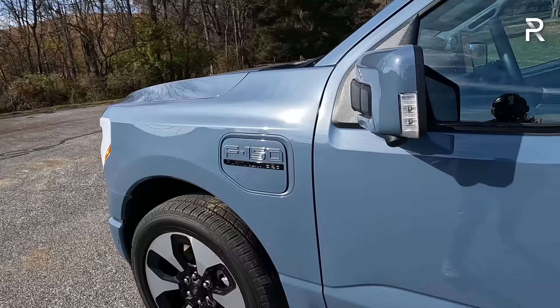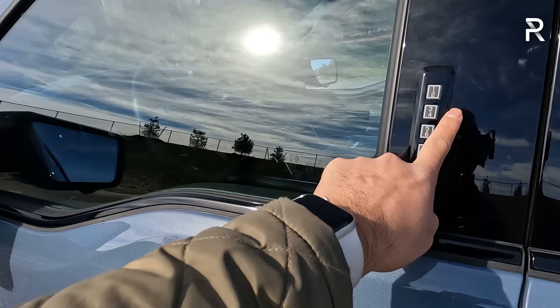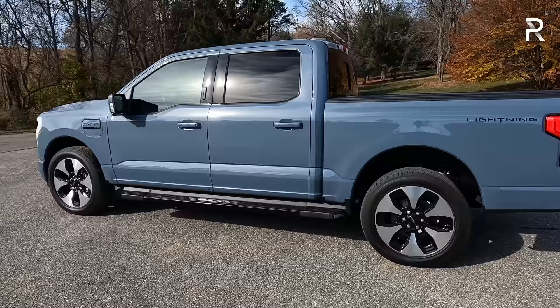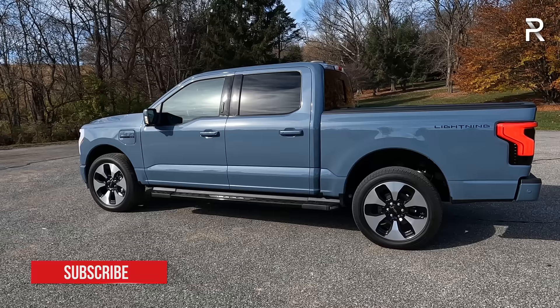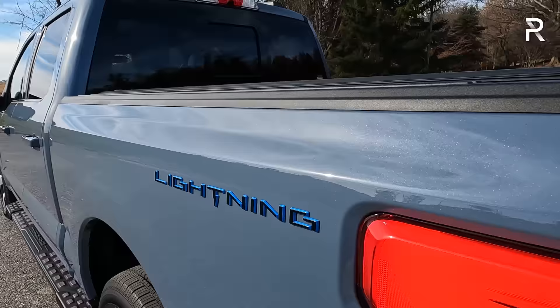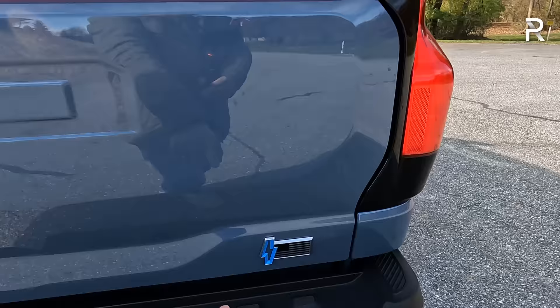The mirrors are power folding with integrated turn signals, camera, and blind spot monitoring. There's a keyless entry keypad that Ford typically does, and a big panoramic glass roof that's standard on the Platinum trim. From this angle, the truck just looks like any other F-150 — which I really appreciate about the Lightning, unlike the Tesla Cybertruck or the Chevrolet Silverado EV or Sierra EV. This truck just looks like a conventional truck. Aside from the lightning badge on the side with its cool lightning script, the rear has a unique design with newly designed taillights featuring that signature light bar and full LED taillights.